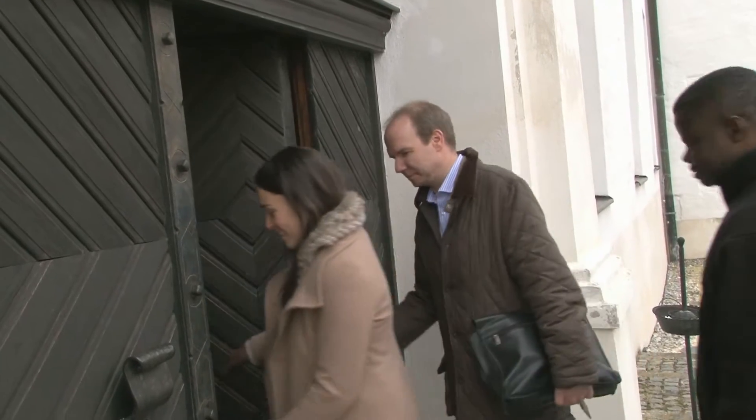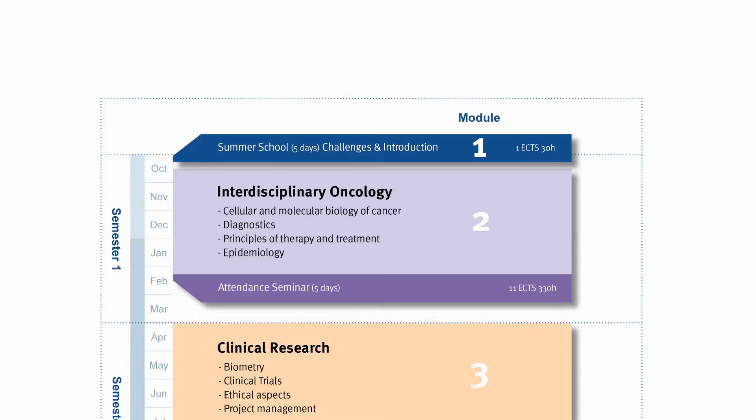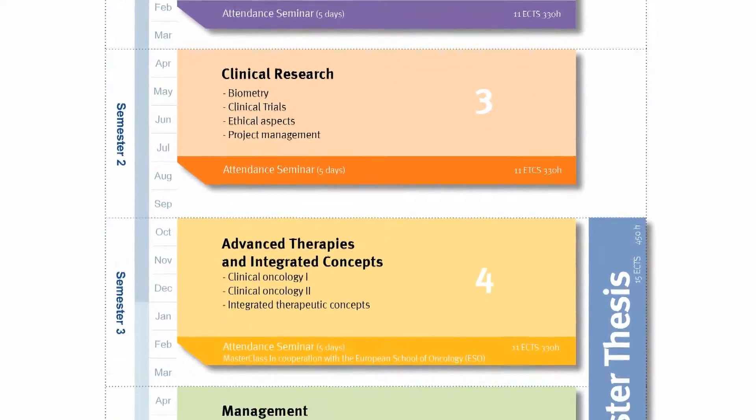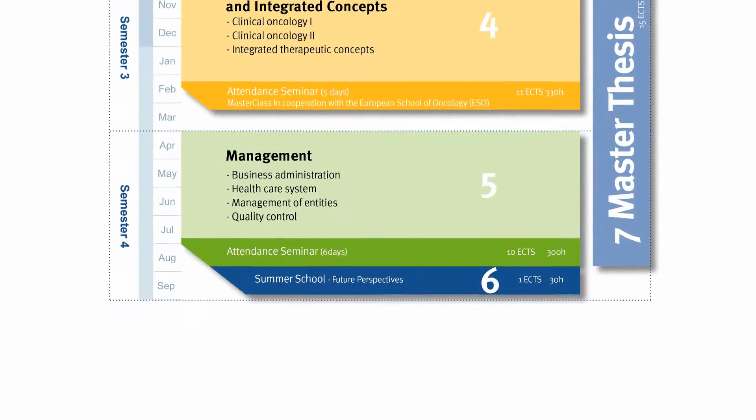The Advanced Oncology Study program of Ulm University has a duration of two years and is divided into four semesters. The entire program covers seven modules. In total, we offer four online modules: Interdisciplinary Oncology, Clinical Research, Advanced and Integrated Therapies, and Management.